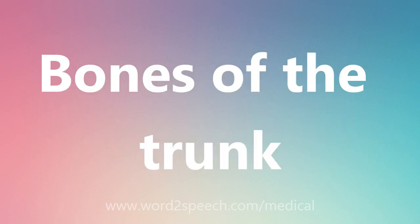B, O, N, E, S, O, F, T, H, E, T, R, U, N, K